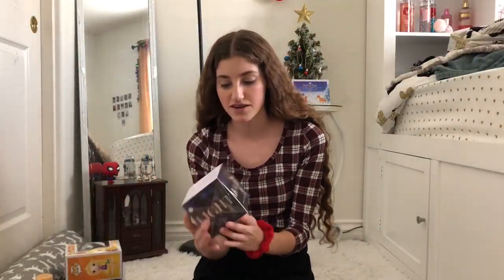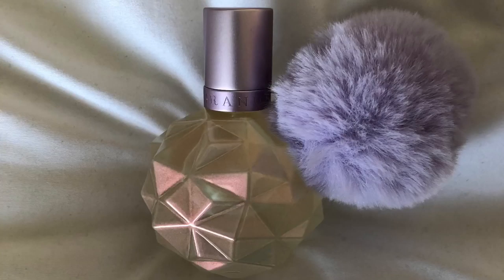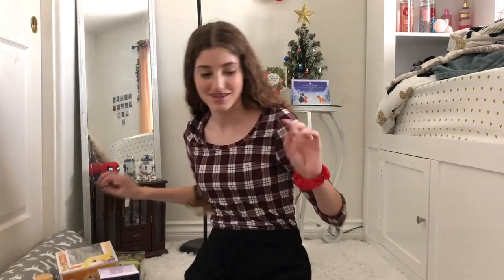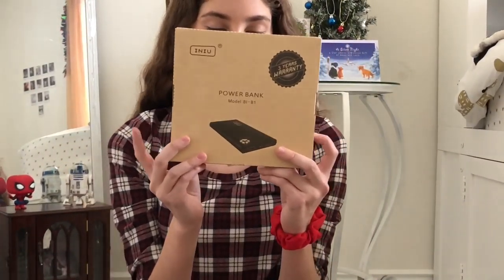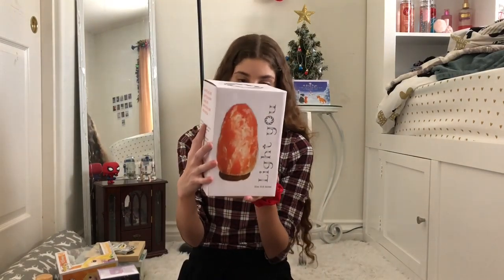They got me the Ariana Grande Moonlight perfume. They got me my favorite candy — it's the SpongeBob SquarePants little Krabby Patty gummy things, so delicious. Then I got a bullet journal — you can't really fully see it because it's still in the package. I also got a portable charger powerbank. I got stickers so I can put them on my Hydro Flask and my laptop. And I got the Himalayan Salt Lamp.